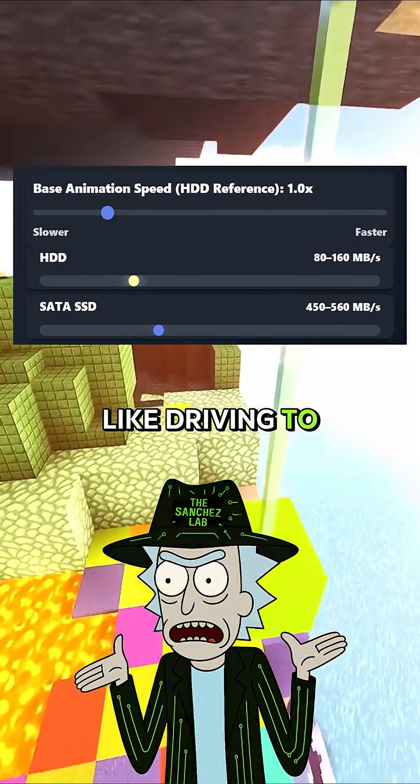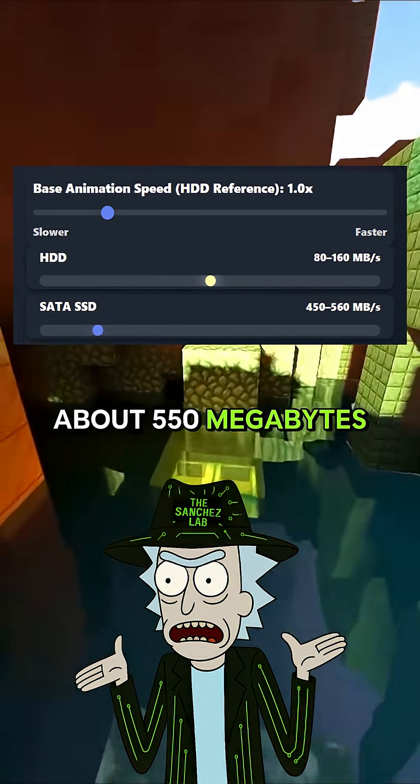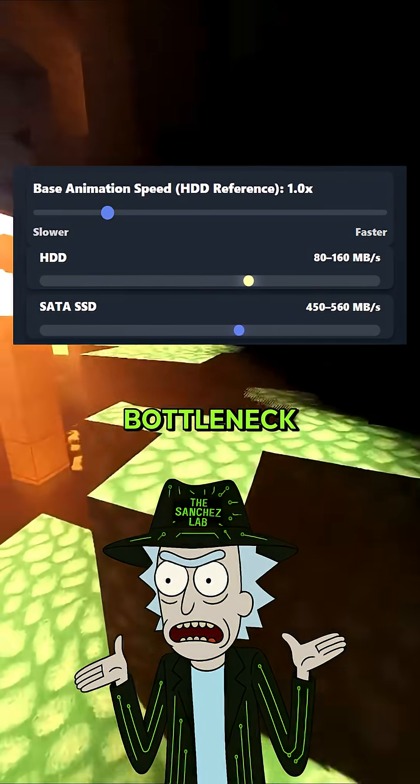A SATA SSD is like driving to another city. Faster roads, same cargo. About 550 megabytes per second, but that old SATA connection's the bottleneck.